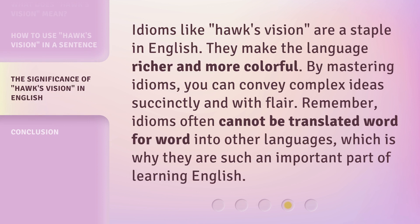Idioms like Hawke's Vision are a staple in English. They make the language richer and more colorful. By mastering idioms, you can convey complex ideas succinctly and with flair. Remember, idioms often cannot be translated word for word into other languages, which is why they are such an important part of learning English.